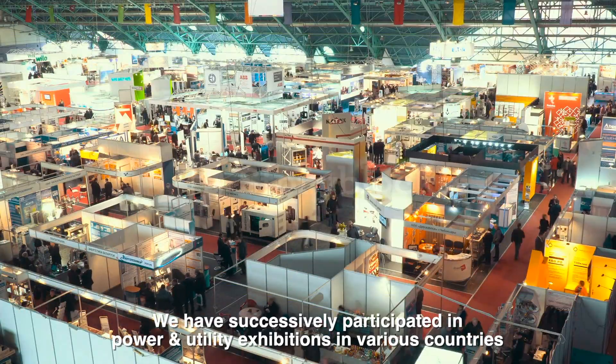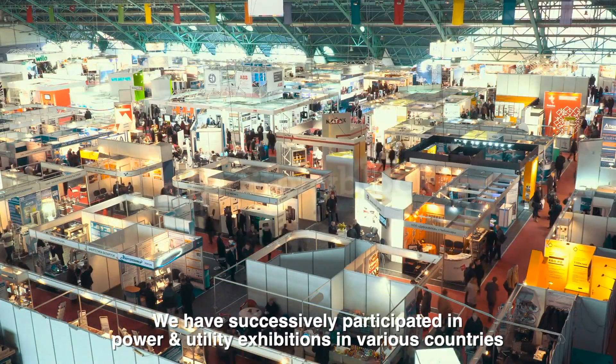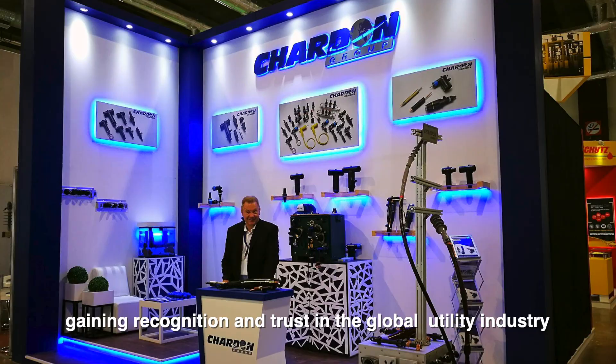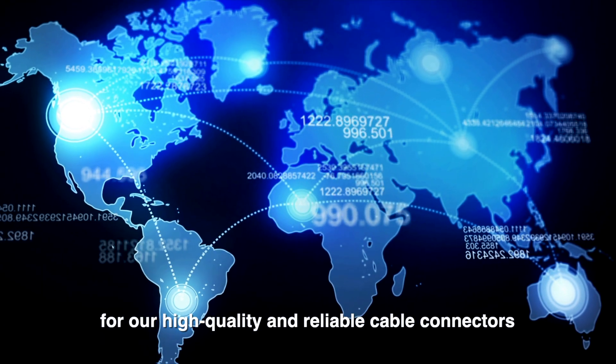We have successively participated in power and utility exhibitions in various countries, gaining recognition and trust in the global utility industry for our high-quality and reliable cable connectors.